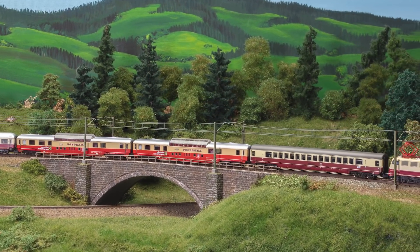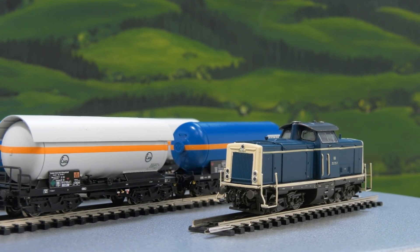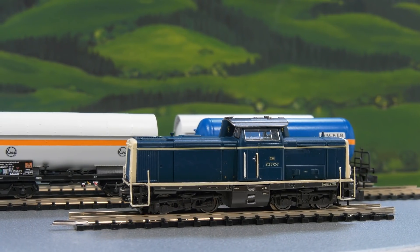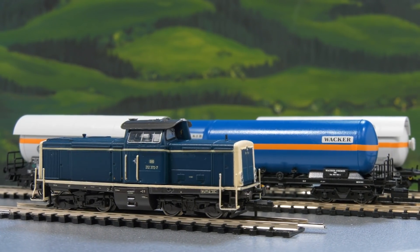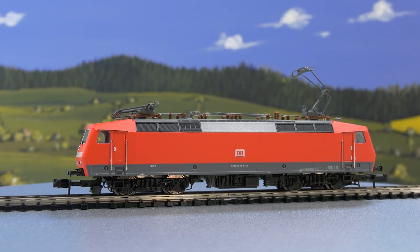Now we'll start up the diesel engine. The class 212 is always a popular choice, this time in the ocean-blue ivory color scheme, with sound and zinc die-cast casing. It appears as a one-time addition for the Märklin dealer initiative. These four compressed gas tank cars go with it.